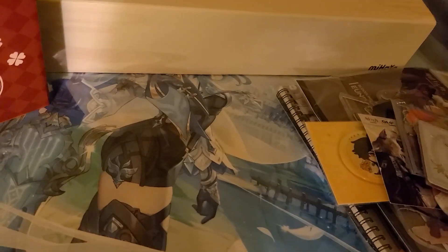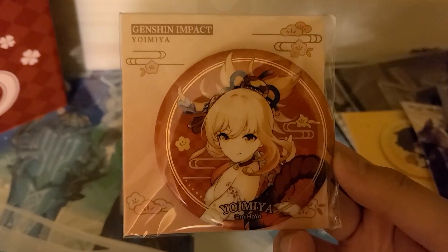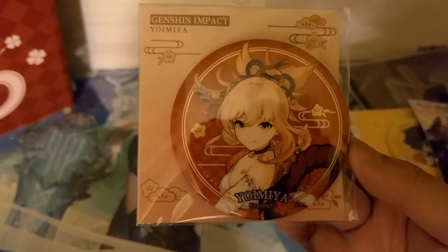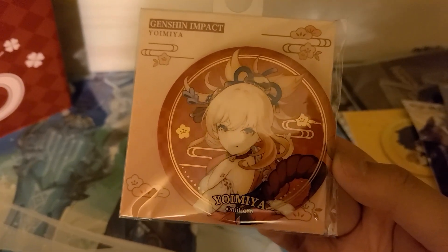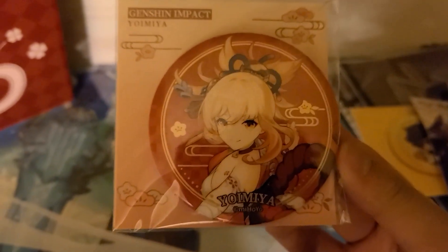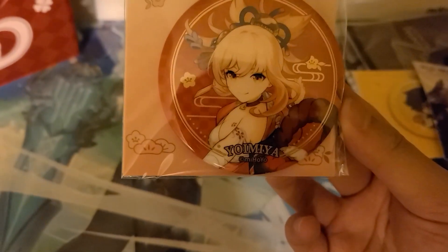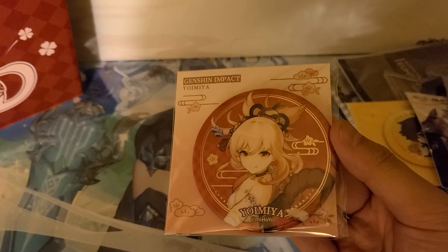Speaking of pins — I caved and bought a pin of Yoimiya. You guys might not know because I never posted my Yoimiya rolls on YouTube — I was too lazy and too depressed. But I'm a Yoimiya simp, she's one of my favorite Genshin Impact characters so I had to get her pin. This was actually one of my last purchases — when I was lining up to check out I realized I hadn't gotten anything for Yoimiya so I grabbed it.